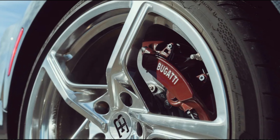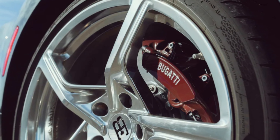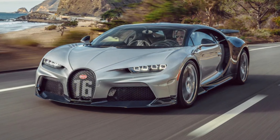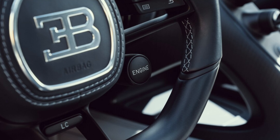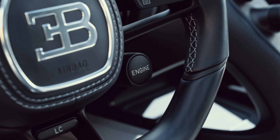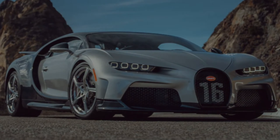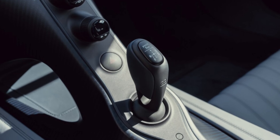At a constant top speed the Veyron could drain its 100-litre fuel tank in 12 minutes; the Chiron can do it in 9. It will accelerate from 0 to 62 mph in less than 2.5 seconds, 0 to 124 mph in less than 6.5, and 0 to 186 mph in under 13.6. Take a moment to let that last one sink in — that's 2.9 seconds faster than a P1 and a second quicker than the Veyron Supersport, bearing in mind that at 186 mph a second equals 83 meters of fresh air.